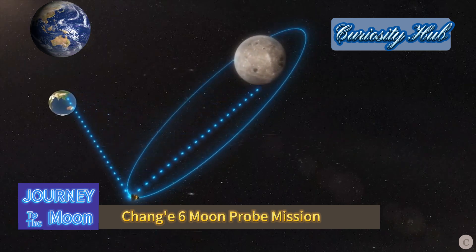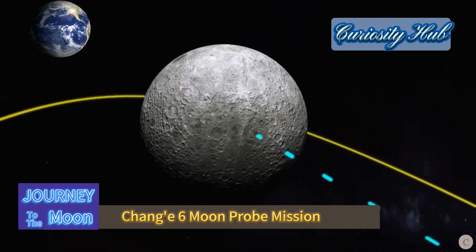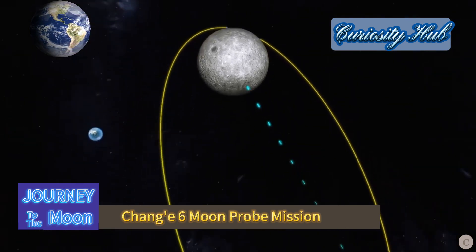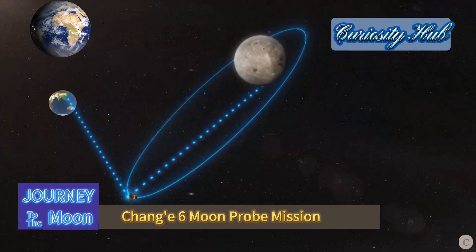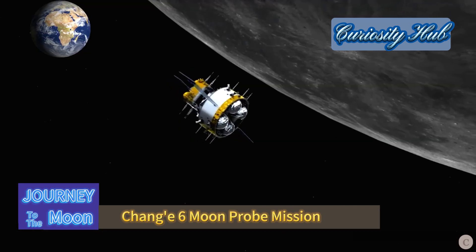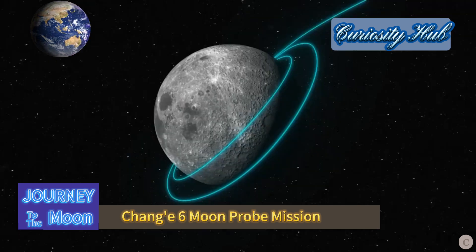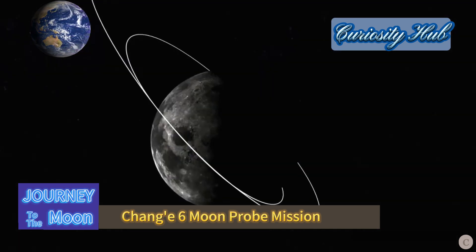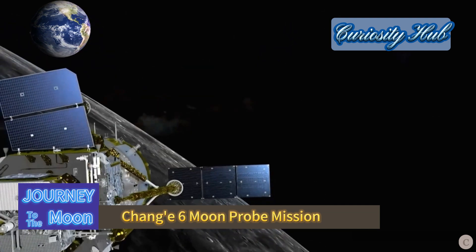As part of the preparations for the Chang'e 6 mission, China successfully launched the Xueqiao-2, or Magpie Bridge-2, relay satellite at 8:31 on March 20th. The Xueqiao-2 relay satellite, as a crucial step for this moon exploration mission, will provide intercommunication between the Earth and the Moon for missions like Chang'e 6.